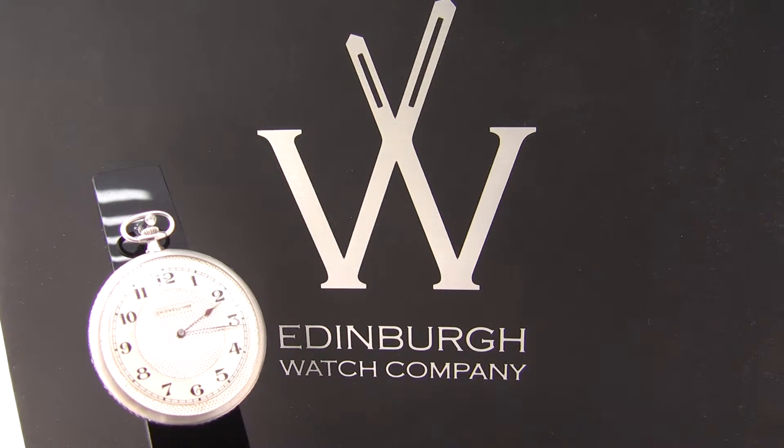Hello and welcome to the YouTube channel for Edinburgh Watch Company. My name is Jonathan and on today's video I'm going to walk you through a rather unusual piece that we've been asked to sell on commission.